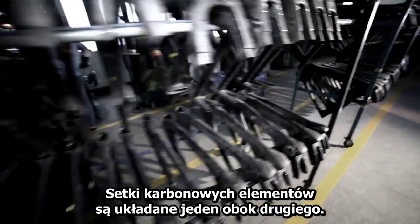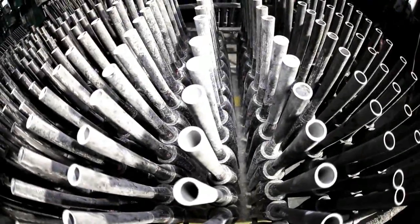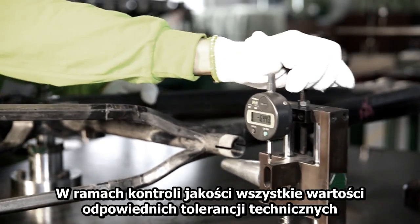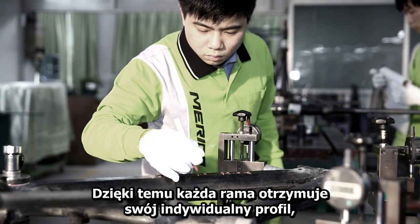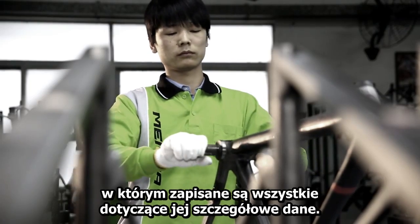Hundreds of carbon elements are checked quality piece by piece. All relevant engineering tolerances are accurately checked and collected. This way, each frame is given its individual profile where all details are recorded.